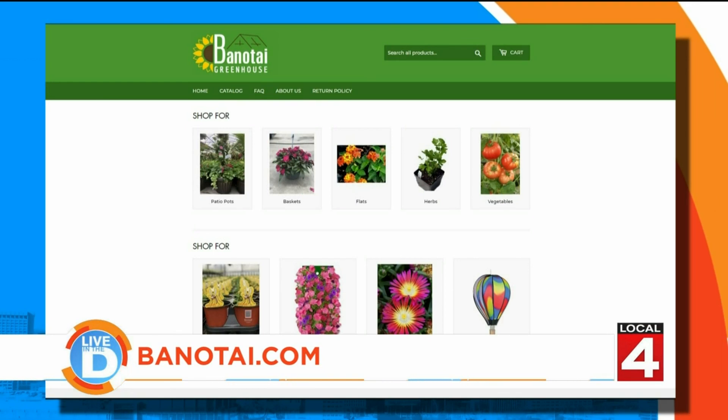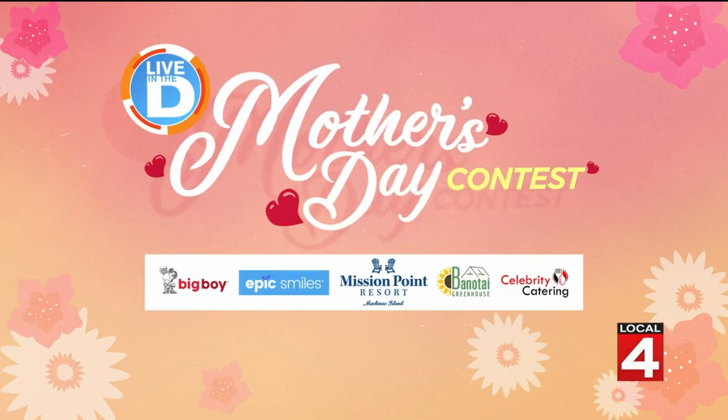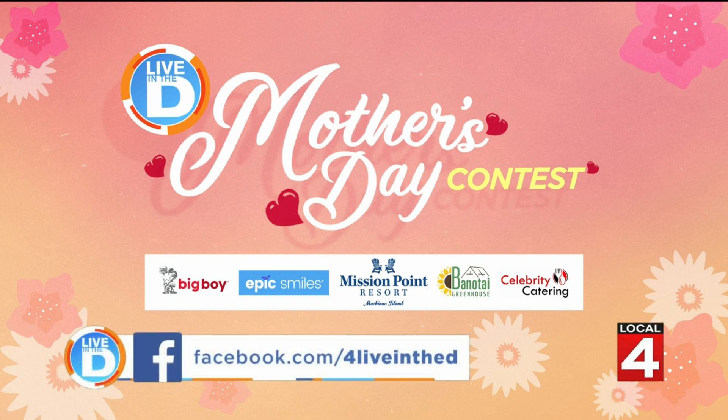To learn more about Banatee Greenhouse in Belleville and what it offers, visit their website — Banatee.com, spelled B-A-N-O-T-A-I dot com. Banatee, like vanity, but with a B and a different spelling. We are giving away $500 thanks to Banatee Greenhouse and our sponsors. For your chance to win, enter on the Live in the D Facebook page or contest page at Detroit.com where contest rules are posted. We will announce a winner each day on Live in the D next week, so be sure to watch.